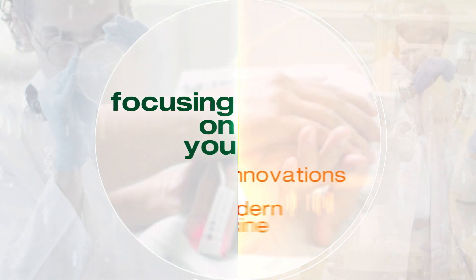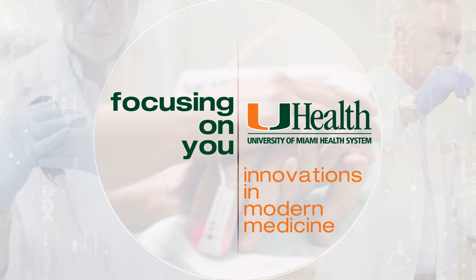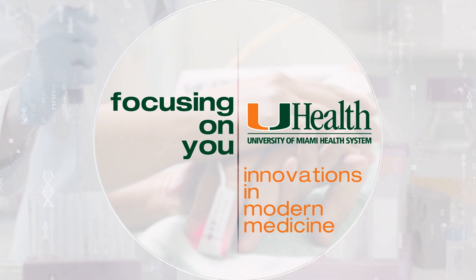Focusing on you, innovations in modern medicine, from your team of experts at UHealth, the University of Miami Health System.